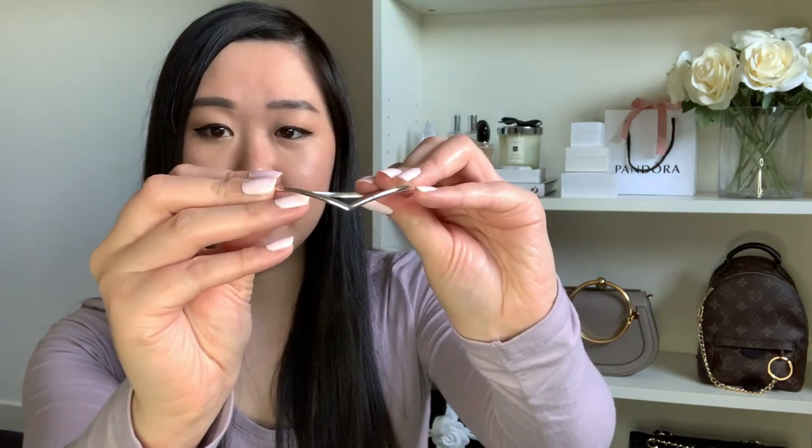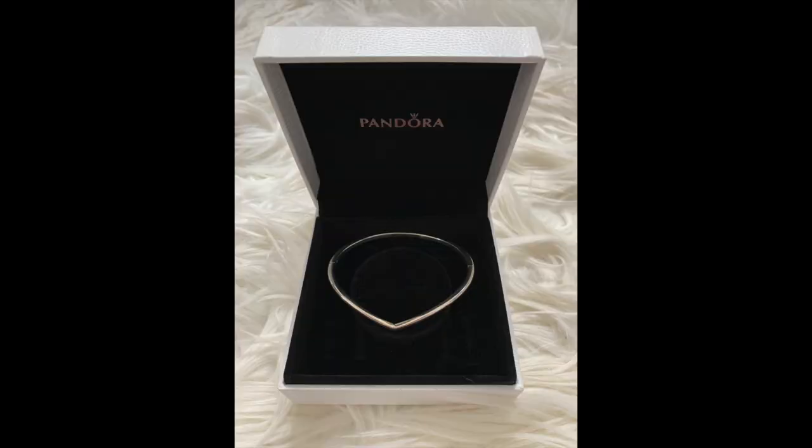My last bangle is a fairly recent purchase — the wishbone bangle, which has that V shape. It looks like a solid silver bangle but on one side there's a little push mechanism — just push it and it comes apart so you can put it over your wrist, then clip it back and it's securely on. It's very dainty and feminine and I love the wishbone shape.